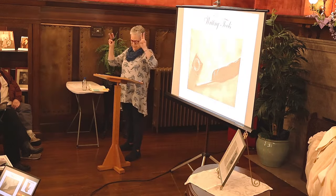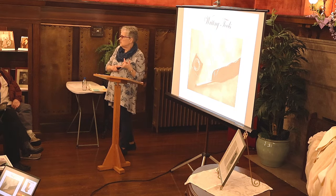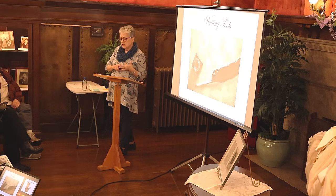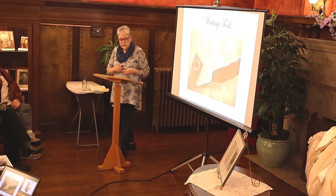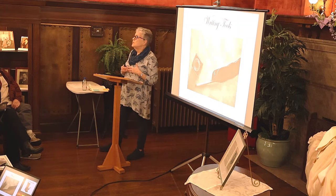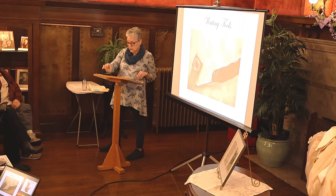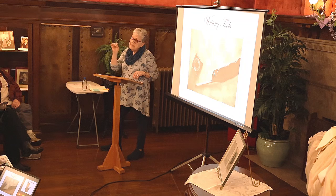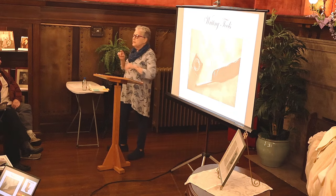For ink, the basic recipe is pigment in a vehicle — usually soot in gelatin, oil, glue, tree sap, or vinegar. But the main writing tool was the quill, which was our primary writing instrument from the sixth century well into the 19th. Quills are made from swan or goose feathers.